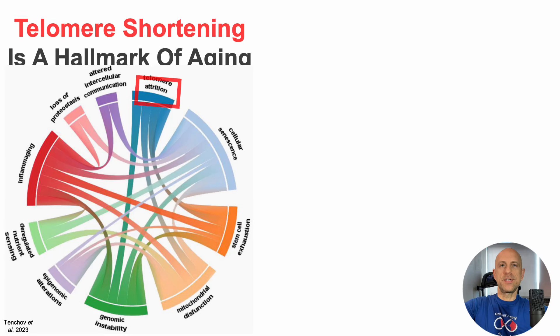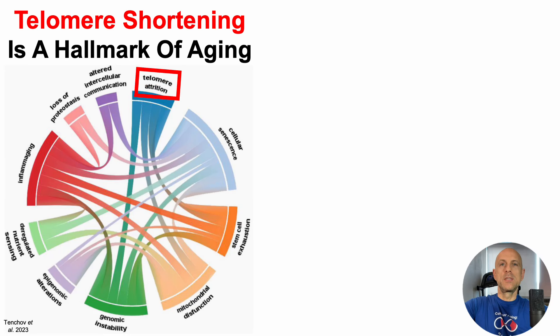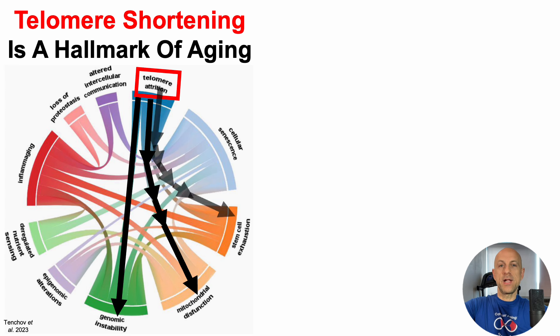Telomere shortening is one of the hallmarks of aging. In addition, telomere shortening negatively impacts other hallmarks, including genomic instability, mitochondrial dysfunction, and stem cell exhaustion.